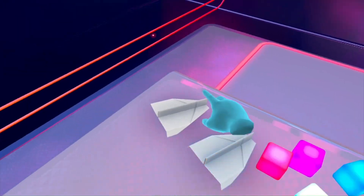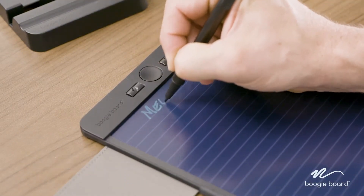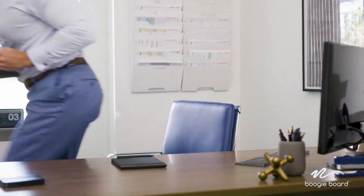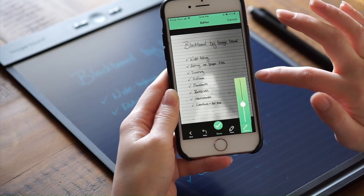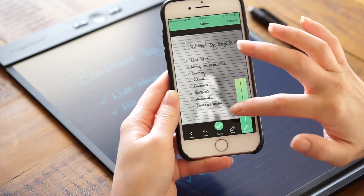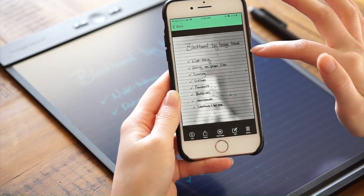Number 1: SmartScan Reusable Notebook. The Boogie Board Blackboard SmartScan is a reusable notebook in letter size, 8.5 by 11 inches. It comes with a stylus and is designed for home and office use. The writing tablet allows you to write and draw with ease, and you can scan and save your notes digitally. It's a practical and eco-friendly alternative to traditional paper notebooks, making it ideal for note-taking, sketching and organising ideas.